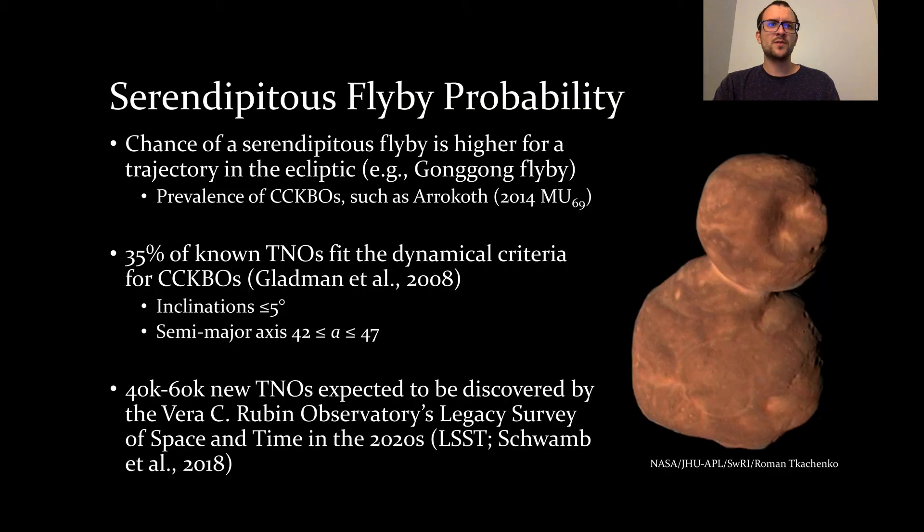Prior to or after a dwarf planet flyby, an Interstellar Probe could also perform serendipitous rendezvous with smaller TNOs, similar to the New Horizons extended mission target, Arrokoth. The chance for such an encounter would be greater for a trajectory along the ecliptic, where the cold classical KBOs orbit. Approximately 35% of known TNOs have semi-major axes between 42 and 47 AU and inclinations of less than 5 degrees, categorizing them as cold classicals.